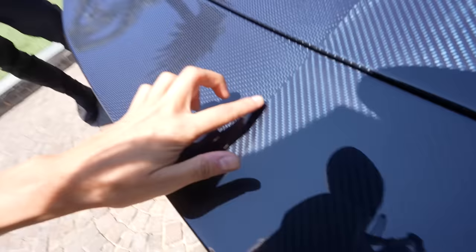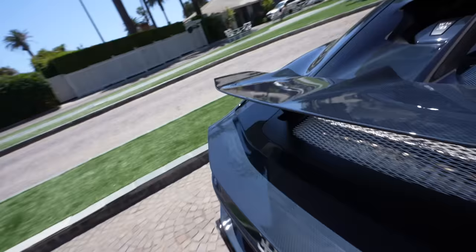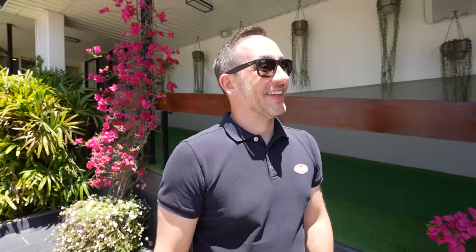8 liter quad turbo W16, 1600 horsepower, 7 speed DCT — this thing is monstrous. There are dump tubes underneath the car too. Besides that, there are really no seams in the carbon fiber; it's laid so beautifully and perfectly. You have a little Supersport emblem right here on the cap, and there's another cap over here for oil.